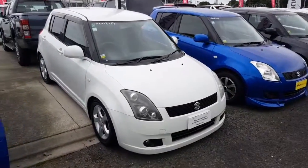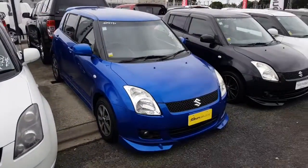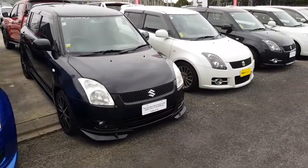If none of these suit your budget, we do have other vehicles in stock that might — some Honda Fits, some Nissan Titas. Just let me know if any of those interest you and I can send you some information on something.